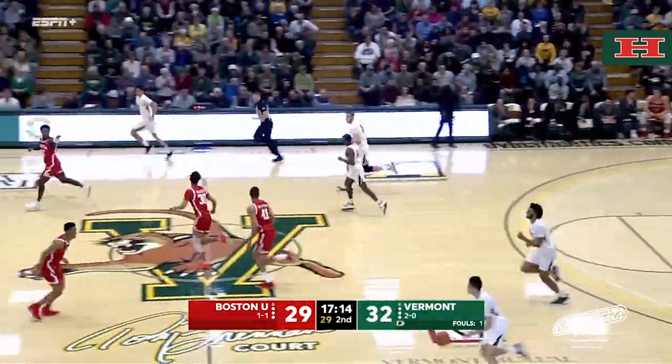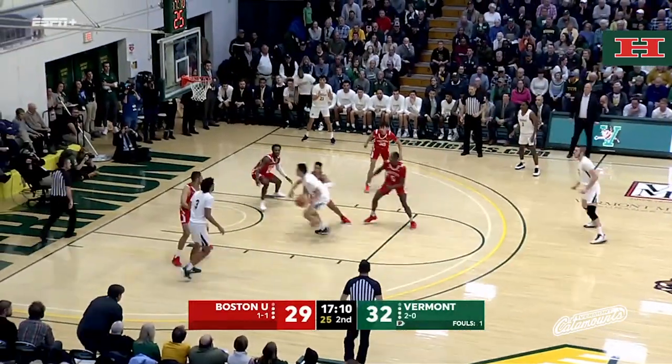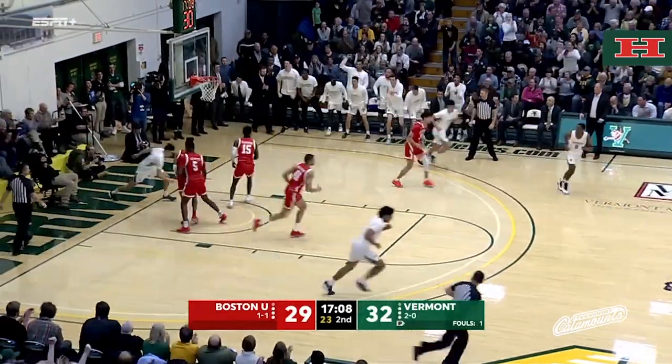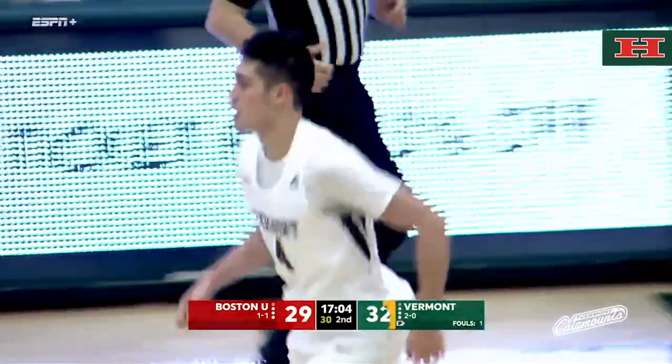Layup is good. That's a nice move by Lamb right there, using both sides of the rim to go. But it slipped out of his hand. Here come the Catamounts on offense — Robin Duncan into the front court, spins left, finishes left. That's a nice move by Robin Duncan; that's what he can do with his size and athleticism.